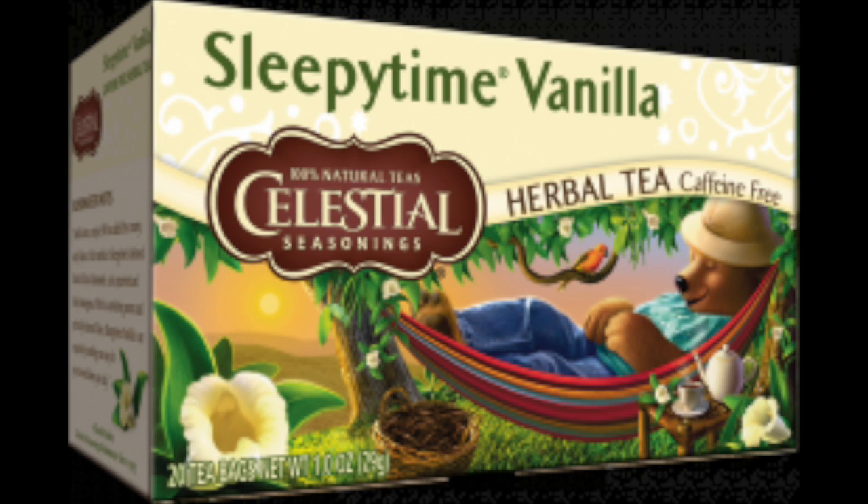Number two, I use Sleepy Time tea sometimes, and that's a great alternative to melatonin, NyQuil, or ZQuil. I get the vanilla flavor and it's really yummy. So that is tip number one — get to bed at a decent time.